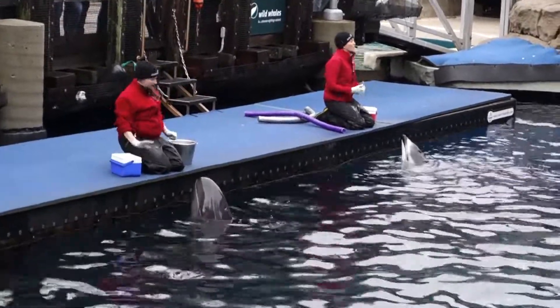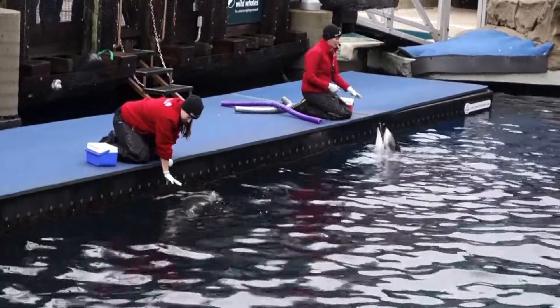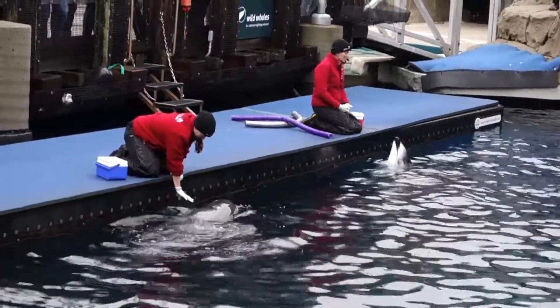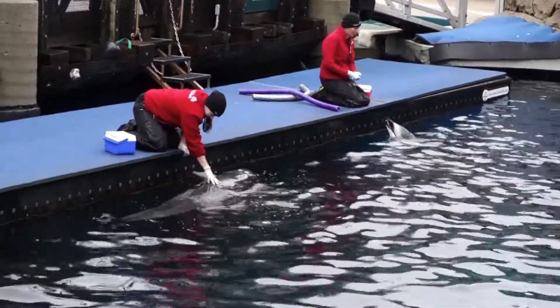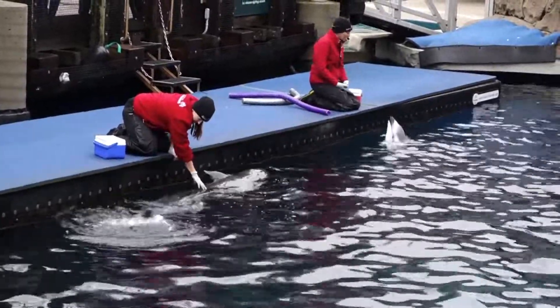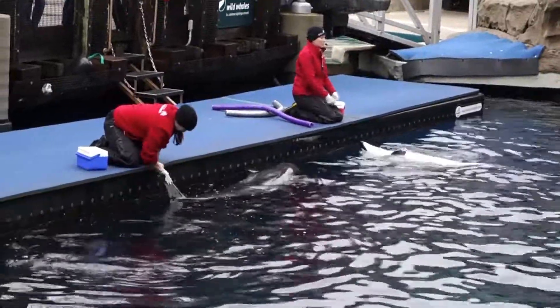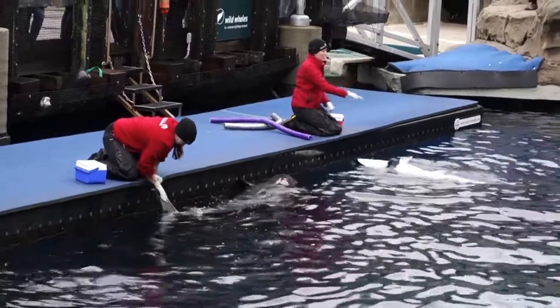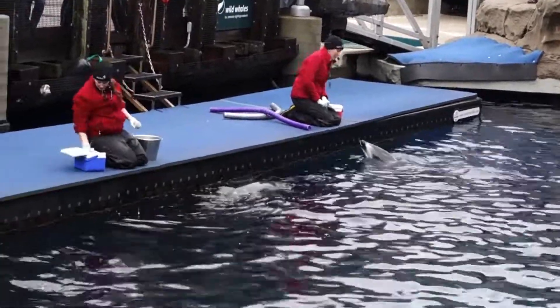But our number one priority is what we call husbandry behaviors — basically any voluntary health care behavior. That can be something as simple as checking over their bodies. We do body exams with these animals every single time we come out to see them, checking for any nicks, cuts, scrapes, or scratches. We just want to make sure that those things are moving in the right direction because, as you might be familiar with bumped knees and skinned elbows, those things are pretty normal, but we like to monitor them with our animals.